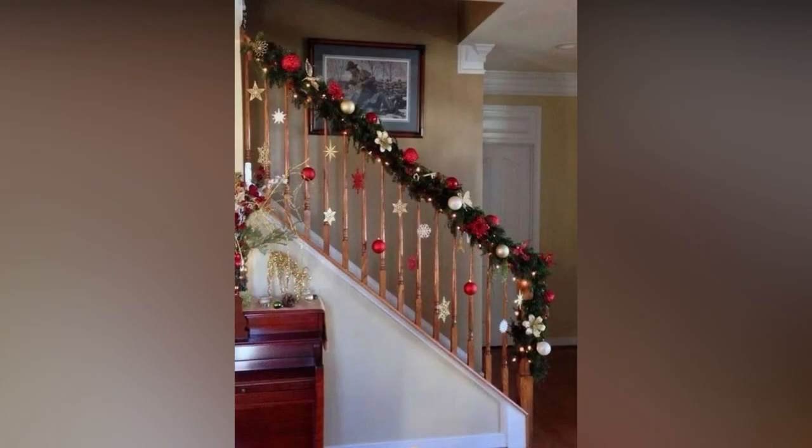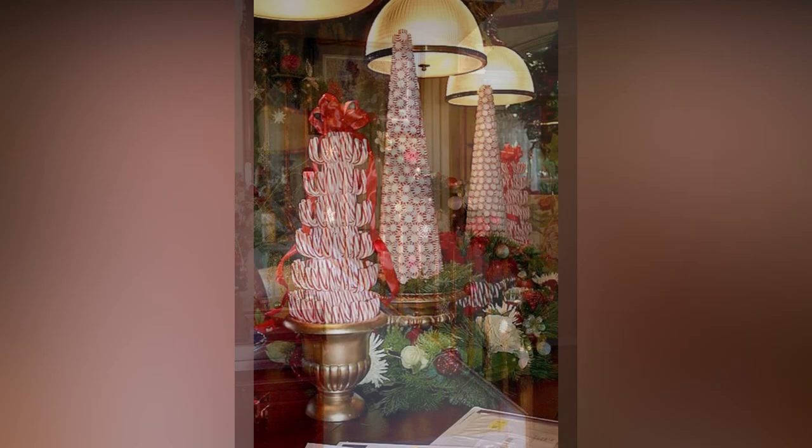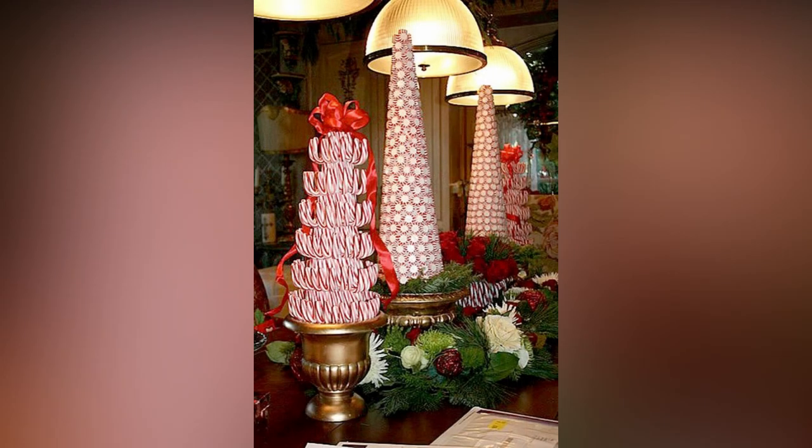Decorating isn't just about your home — it's also about your taste buds. Get in the holiday spirit by baking festive treats like gingerbread cookies, sugar cookies to decorate, or a classic Yule log cake.